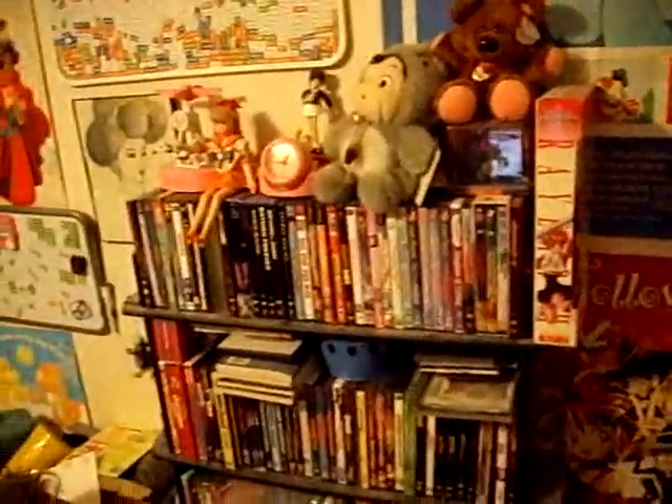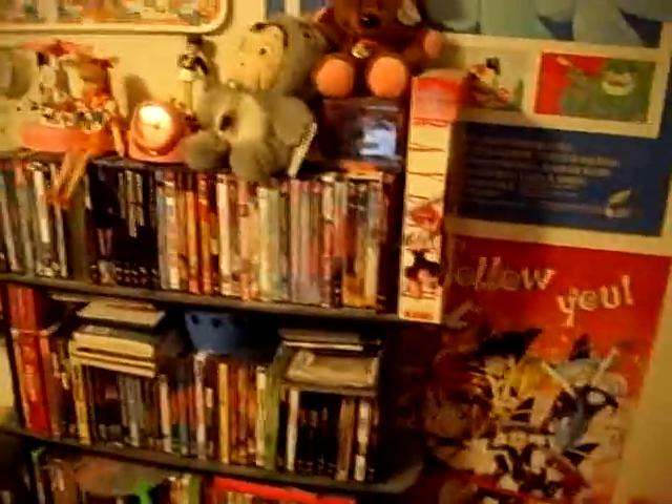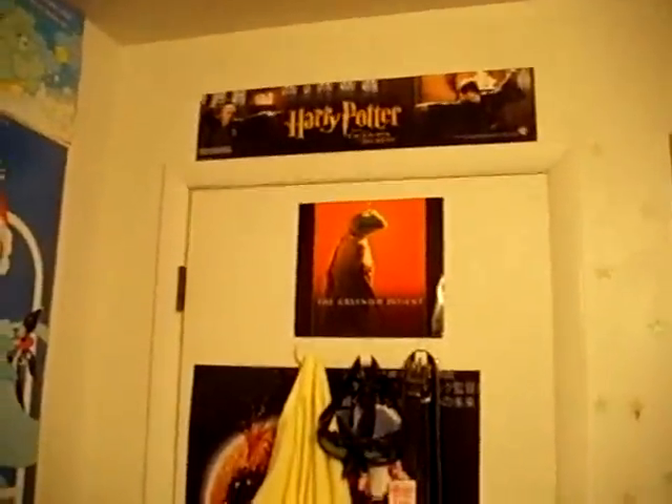All right, welcome to my room. I was going to clean it before I did this, but I decided that leaving it a crappy mess would probably be more of an accurate portrayal. So we'll start with the back of my door here. There's a lot of crap in my room, so you're going to have to pay close attention.